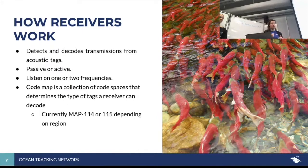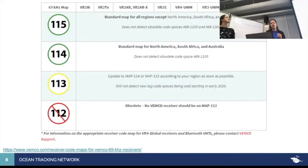Receivers are programmed with code maps or firmware — algorithms that allow them to decode certain code spaces from tags. If you have the wrong firmware, or if you're using old tags with new firmware, there will be intercompatibility issues even within the same vendor. Currently, if you're using Vemco equipment, map 114 or 115 is recommended depending on your region. It's important to think about not just where you're deploying a receiver, but how you're programming it and whether it can actually hear what you're planning on hearing.